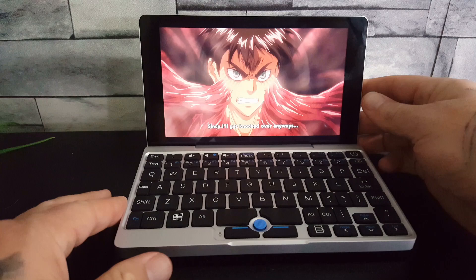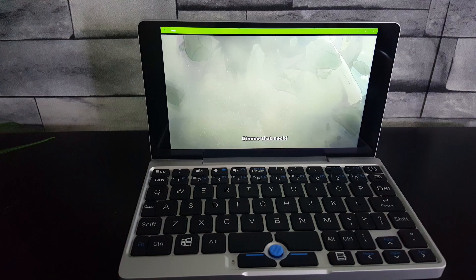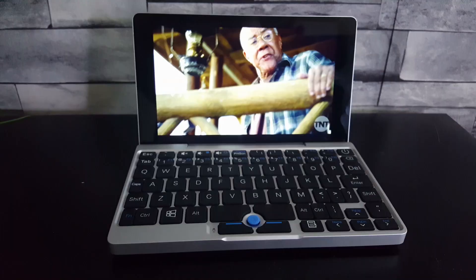This is awesome — I could take this on the go anywhere and watch my favorite shows. I've got 128 gigabytes of storage, Bluetooth, Wi-Fi, everything I need. I could hook up a mouse — I am one happy camper. Look at that clarity: 1080p picture.